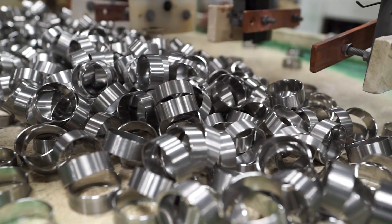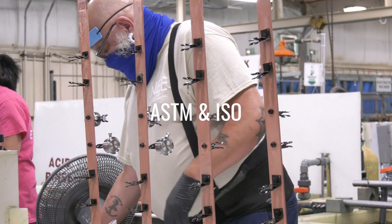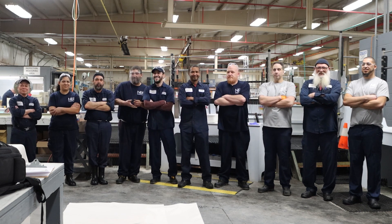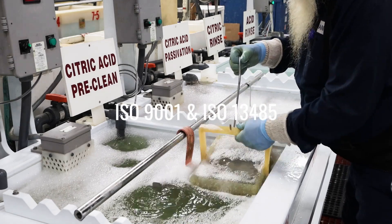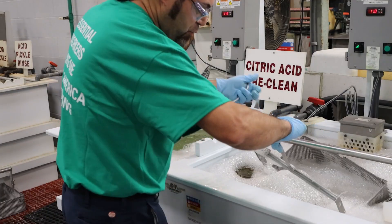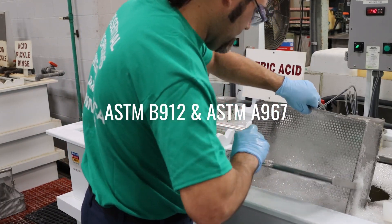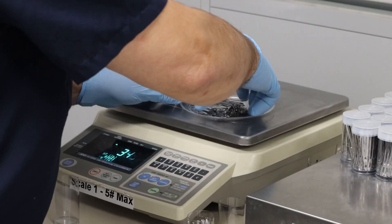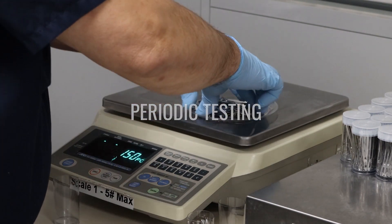Electropolishing companies should adhere to industry standards as set forth by organizations like ASTM and ISO. New England Electropolishing has more than three decades of expertise, and the staff brings its collective expertise to every order, every time. Our company is ISO 9001 and ISO 13485 certified and meets the requirements for ASTM B912 and ASTM A967. Moreover, it undergoes periodic testing by an independent laboratory to validate the quality of our services.